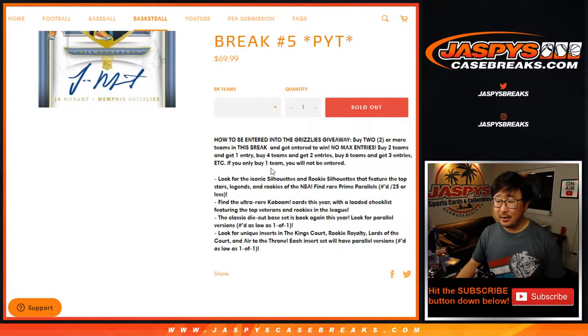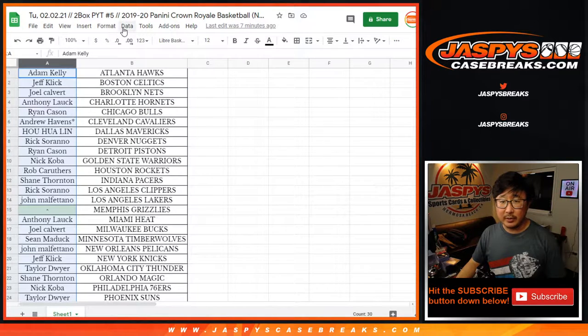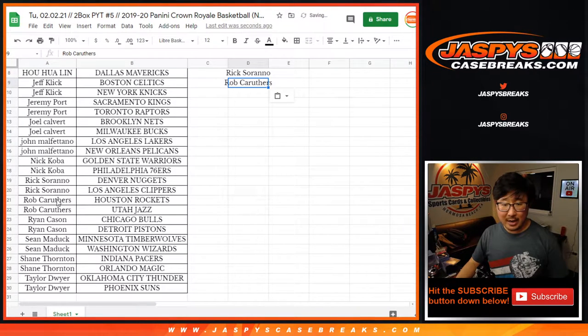Now if you follow the instructions here, you get a shot at the Grizzlies if you bought at least two teams. So let's sort by column A by your first name. Adam bought at least two - that's an entry. Anthony bought two - that's an entry. Jeff bought two, Jeremy bought two, Joel bought two - all entries. John and Nick Coba did the same. So did Rick and Rob. Ryan, Sean, Shane, and Taylor each got two teams.